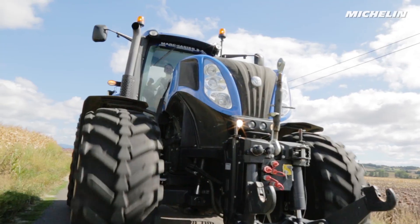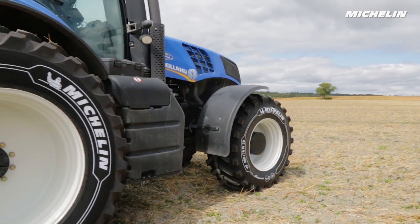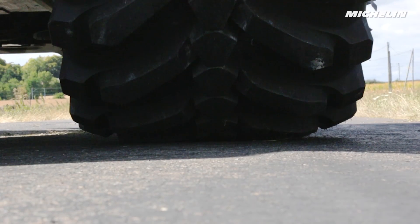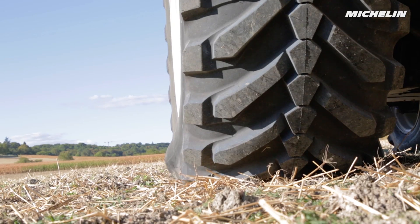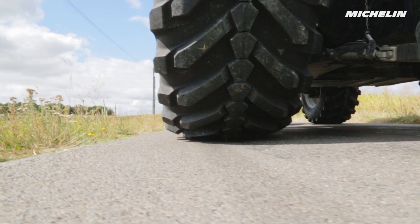Michelin Agricultural has developed an innovative tire that meets this expectation. Two products in a single tire — one tire that transforms depending on its inflation pressure when you go from the fields to the road or the road to the fields.